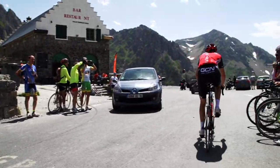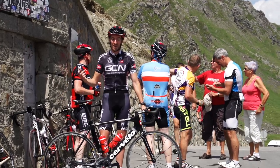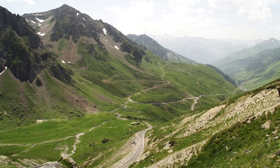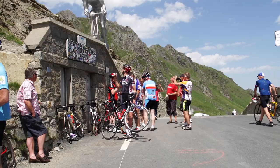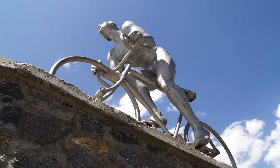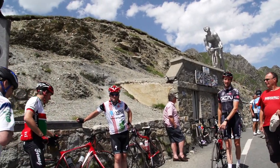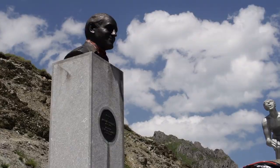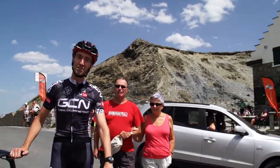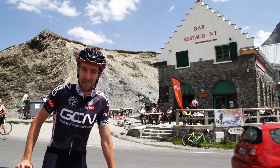It doesn't matter how fast or slow you've ridden up the Tourmalet, it's always a great feeling when you reach the crest here at 2115 metres. So make sure you get someone to take a photo of you when you reach the top. On a clear day like today you'll also be able to take in amazing views over both sides of the mountains. Up here you'll see a statue in memory of the late Octave Lapise, who famously compared the Tour de France organisers to murderers when they first took the race up here in 1910. There's also a statue in memory of the late Jacques Godet, director of the Tour de France between the years of 1936 and 1986. And you'll find a bar restaurant where you can get something to eat and drink to reward yourself; however, we recommend you steer clear of alcohol because no matter where you go from here you'll face a long, technical, and fast descent.